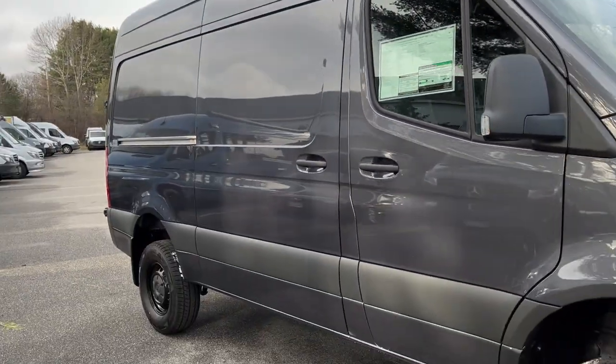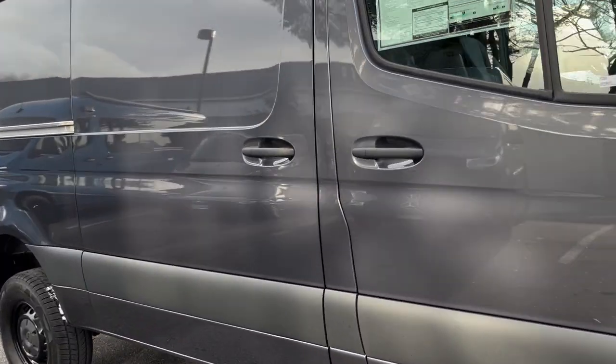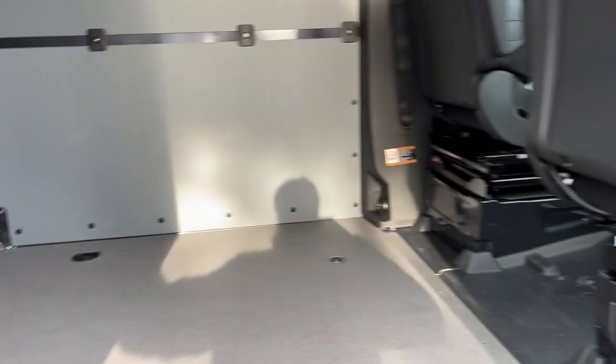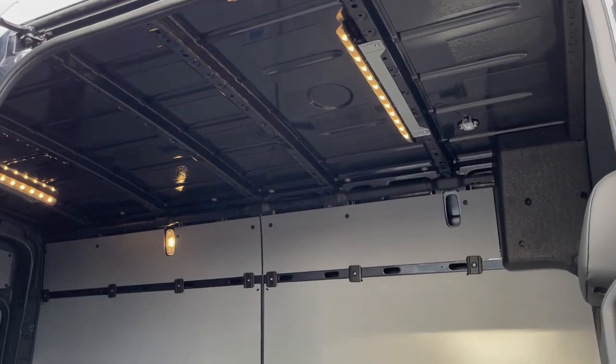Get a nice display of the passenger side here. We'll open up the sliding door for you. So this one's got the sidewall paneling, LED lights in the ceiling, and a nice hardwood floor with the anti-slip coating.